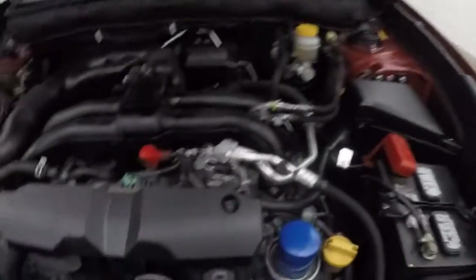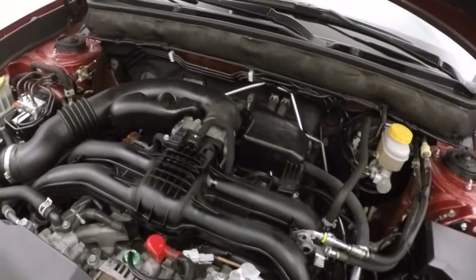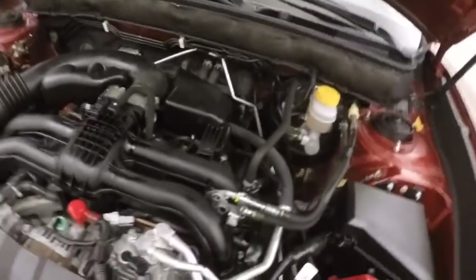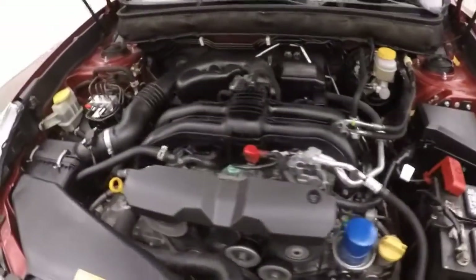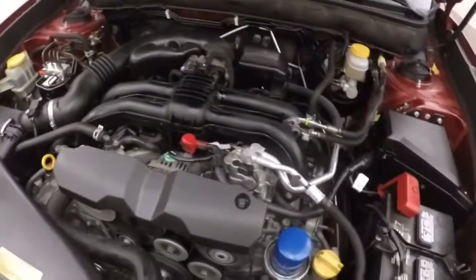Look underneath the hood. There's a 2.5 liter boxer engine. You're going gas, running nice and smooth.